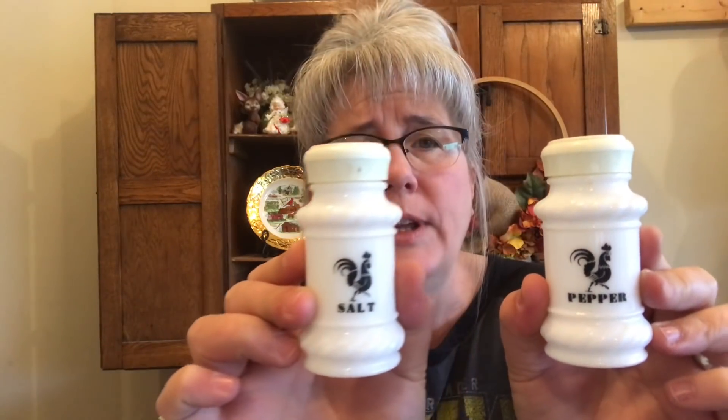I got several of these milk glass spice jars. Most of them have this lid that's got holes in it, but I think I only have like two or three of these lids. I'm not really sure what I'm going to do with them, but if I do sell them I can probably get about $40 to $45 for the entire set. I know I need to sell them — I don't need to keep them — but I just love them.